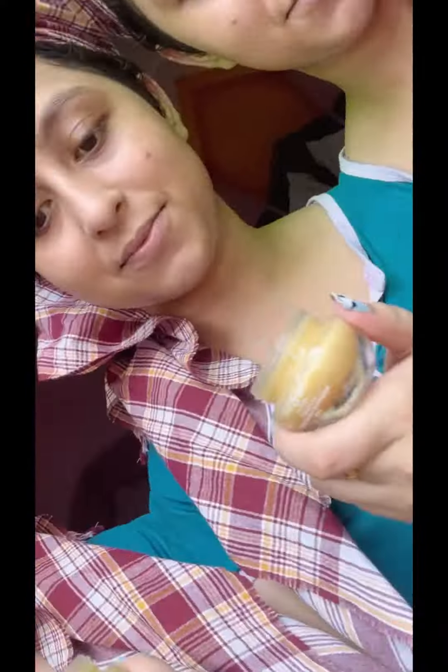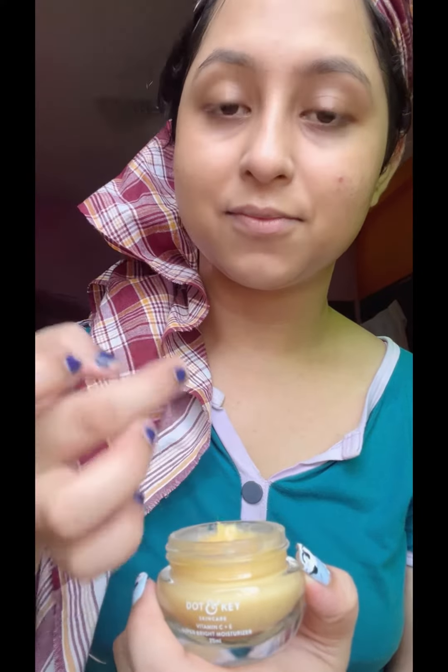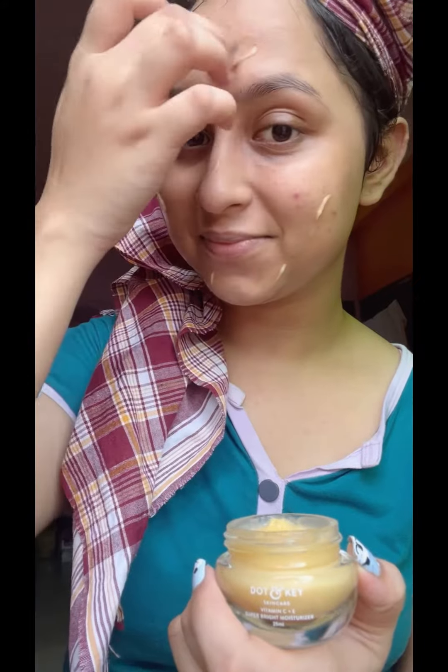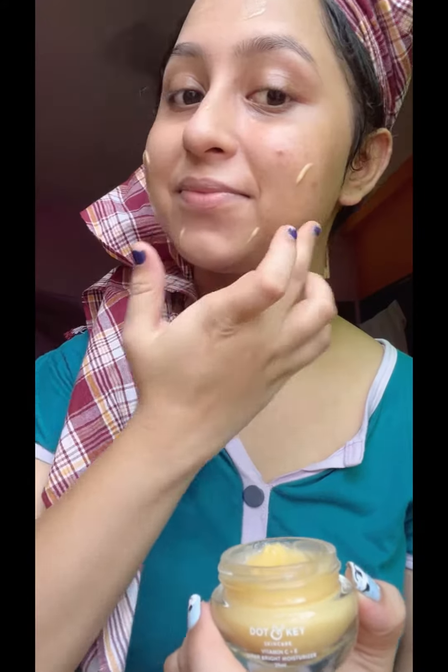We have a moisturizer from Dot and Kiru. It is a very strong moisturizer for all skin types, but basically great for oily skin. It removes dark spots, hyperpigmentation, and dullness. It is very non-sticky and non-greasy, so we can easily apply it and refresh the skin.